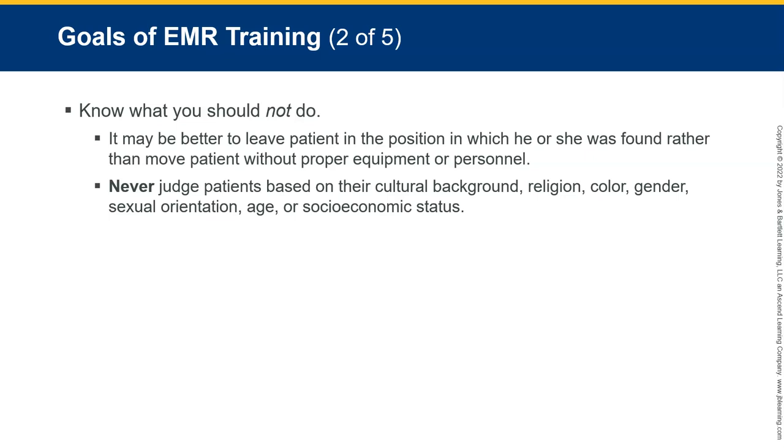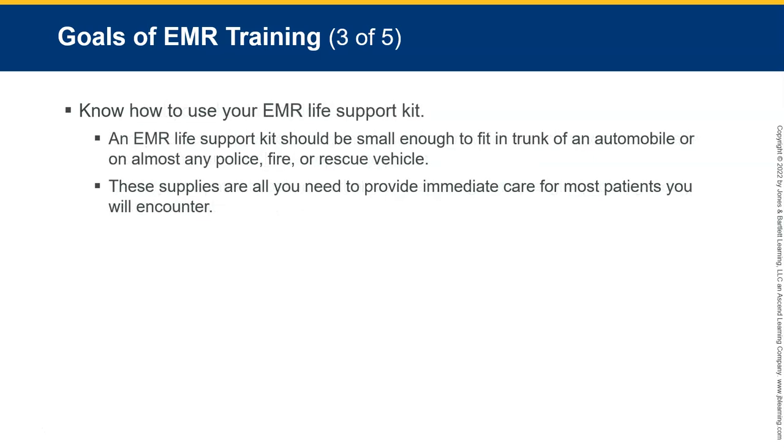One of the hardest things is to remain judgment-free in this job. It's not about those listed categories — but what can be difficult is when you see someone who hurt somebody because of bad behavior, like a drunk driver, and now you've got to take care of them. If you don't separate yourself, that can be really hard. We have to remain professional and remember that's not what we're there for. We're there just to take care of people and help get them to the hospital.